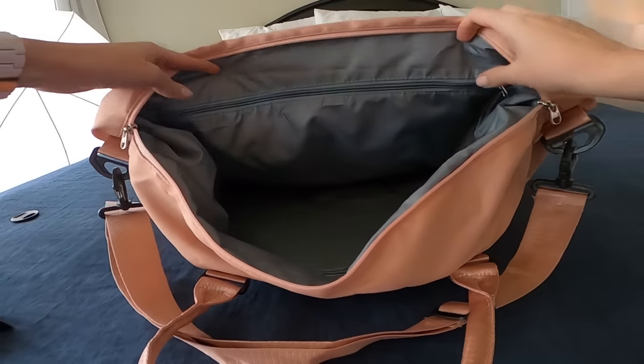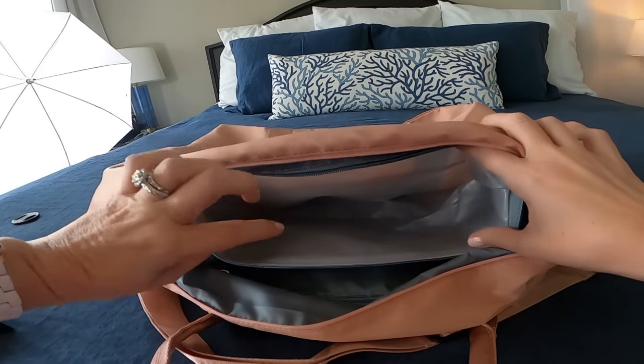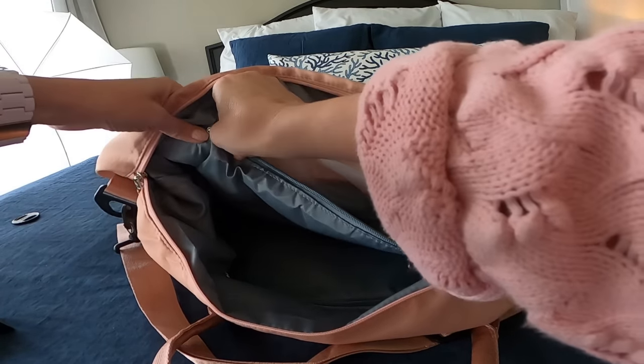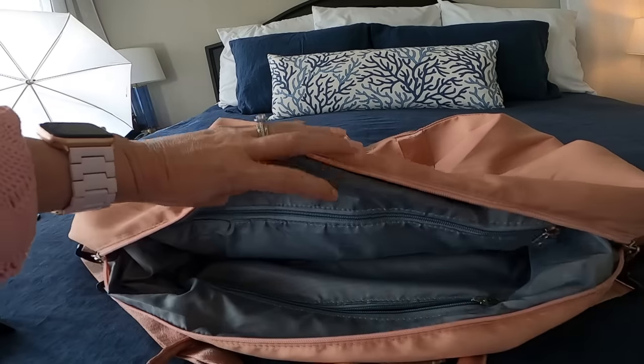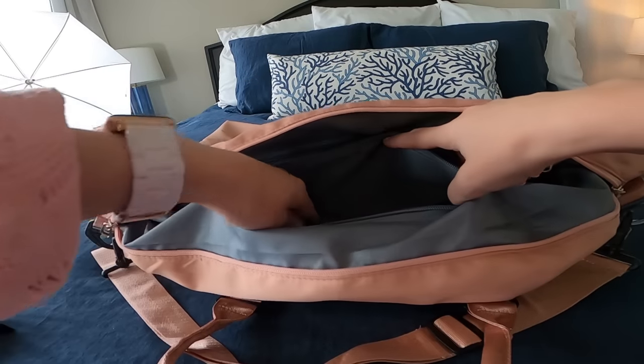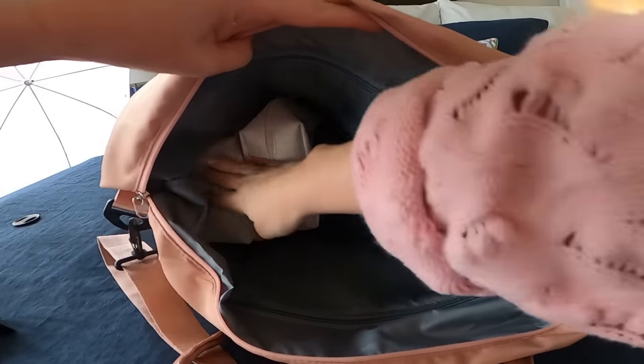One of the things about this bag that is really great is it does have integrated storage designed for wet items. So if you've got a wet swimsuit, you've got a perfect place to put it without getting any of your other items wet — and I really appreciate that. It also has another integrated pocket on the other side. This one's very shallow, so it's mostly just for my phone, earbuds, things like that. Now, one of the things that makes it a little harder to stay organized with this bag is that it doesn't have any more than those two integrated zipping compartments. So what I do is carry a set of pouches to put all my little doodads in to help keep me organized while I'm traveling.